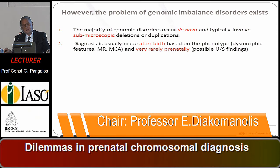The majority of genomic disorders occur de novo and typically involve sub-microscopic deletions and duplications — abnormalities not revealed through microscopes or classical morphological analysis of chromosomes. Diagnosis is usually made after birth based on the phenotype: dysmorphic features, mental retardation, major congenital abnormalities. And very rarely, prenatally, with rarely found ultrasonography findings.